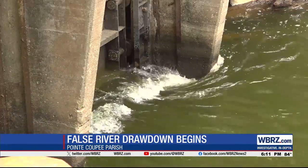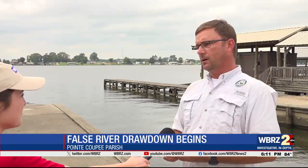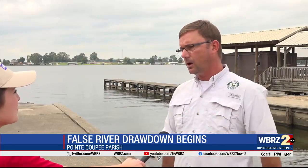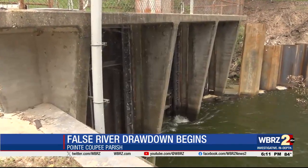The drawdown also decreases water turbidity. Over the long term, by compacting those sediments, when the water comes back up, those sediments are less apt to resuspend into the water column. So less turbidity means increased water clarity.